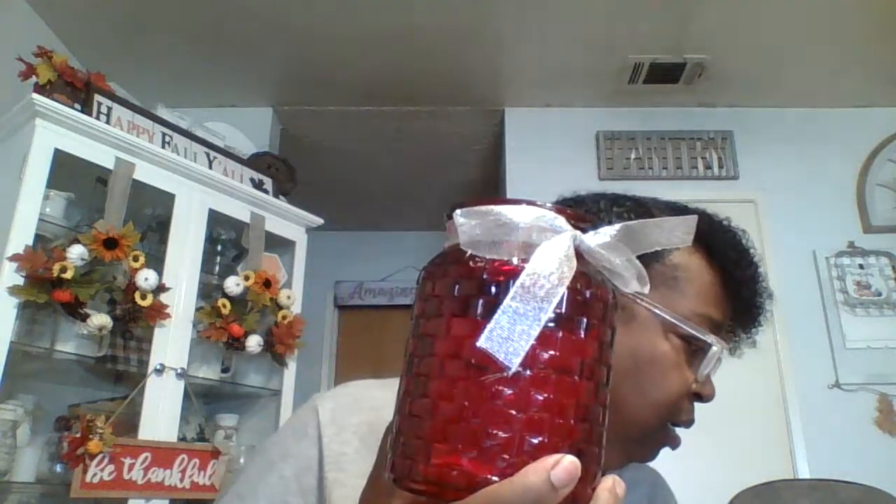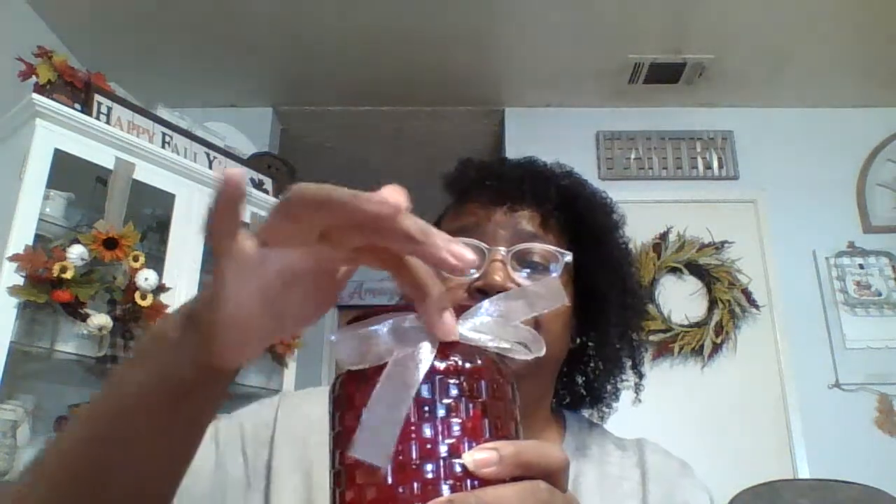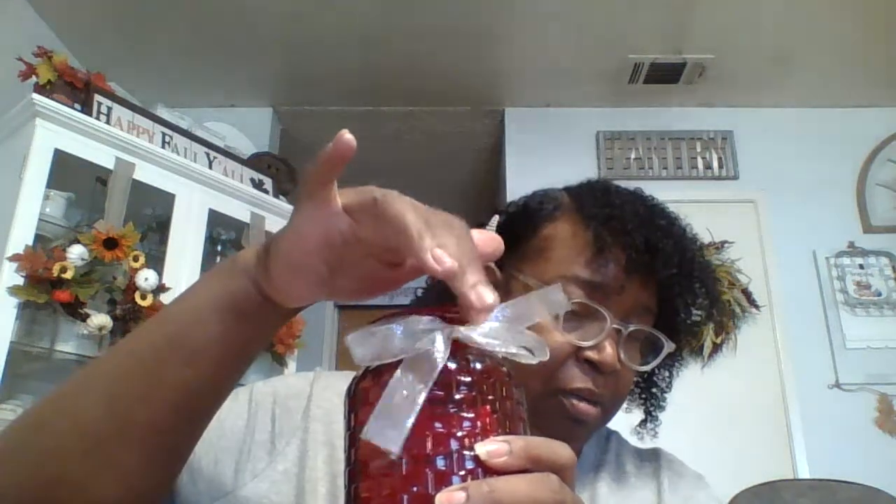Alright, so they brought these back and they had them in red, so I got it in red. I'm going to use these for Christmas — I'm gonna put a little pine cone and some cranberries and something else right there, so that'll be cute and stick some stuff out of there. So I got two of these.